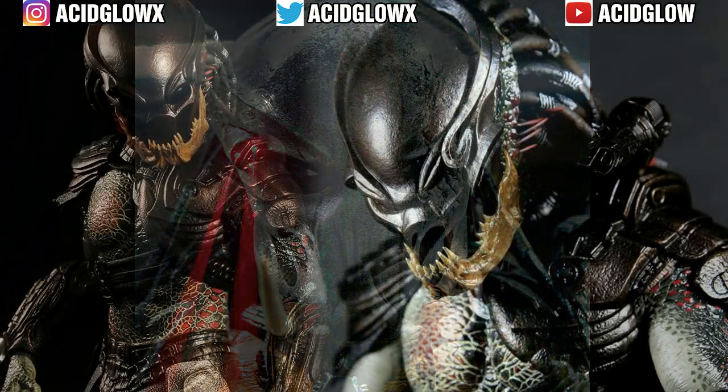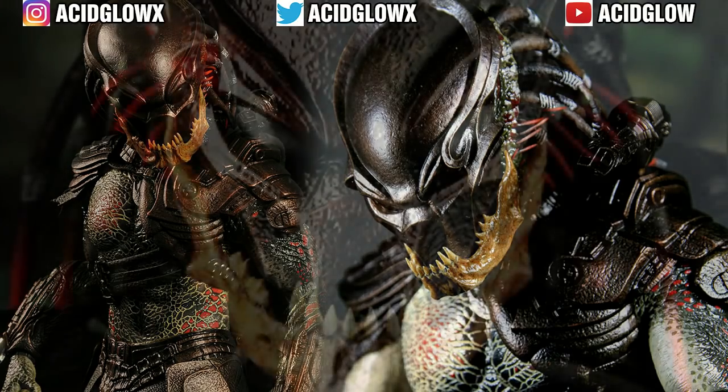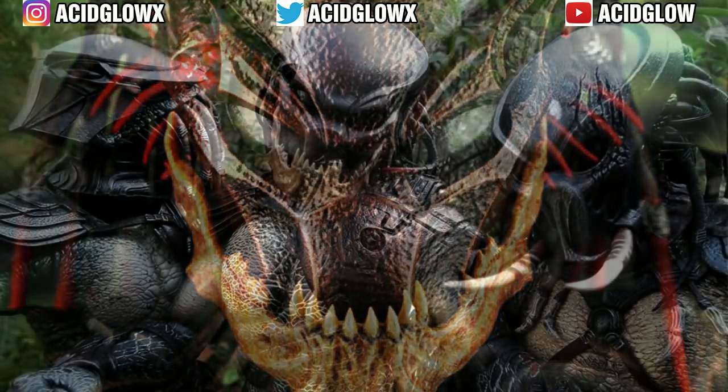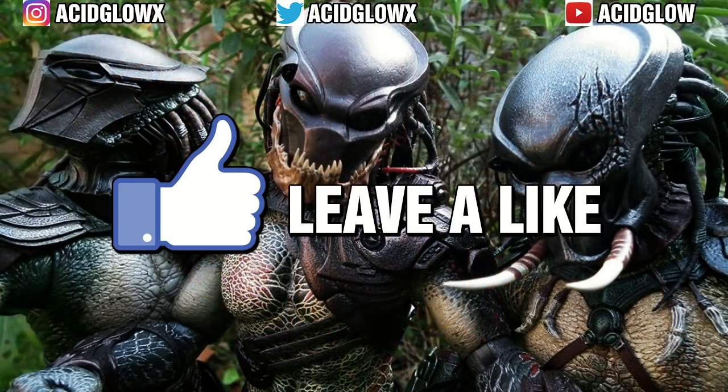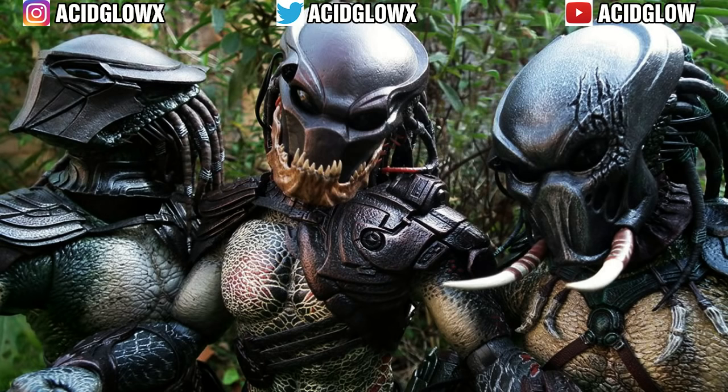Even though the super predators were brutal killers with vicious hunting methods, they all eventually died. However, this intrigued me enough to want to see them brought back again because we got to see a different type of predator in terms of personality, physical traits, and weapons. So would you guys like to see the super predator type make a return in a future film? Put your comments down below. Thanks for watching this video, and don't forget to click that like button and subscribe to the channel for more predator and alien content in the future. My name is Asa Glow. I will see you guys in the next video.